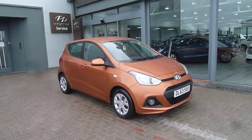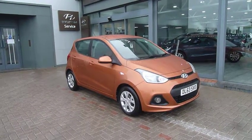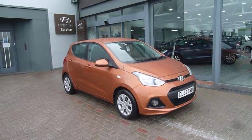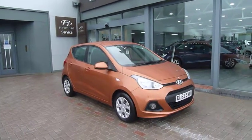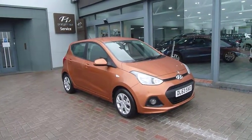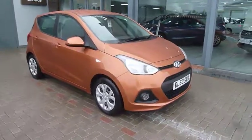Hi and welcome to JTU's Hyundai here in Shrewsbury. My name's Rob. I'm going to take you around this used Hyundai i10 on the 63 plate, done just over 6,000 miles — you heard me right! As you can see it's an absolutely stunning colour. This is the 1.2 SE model.